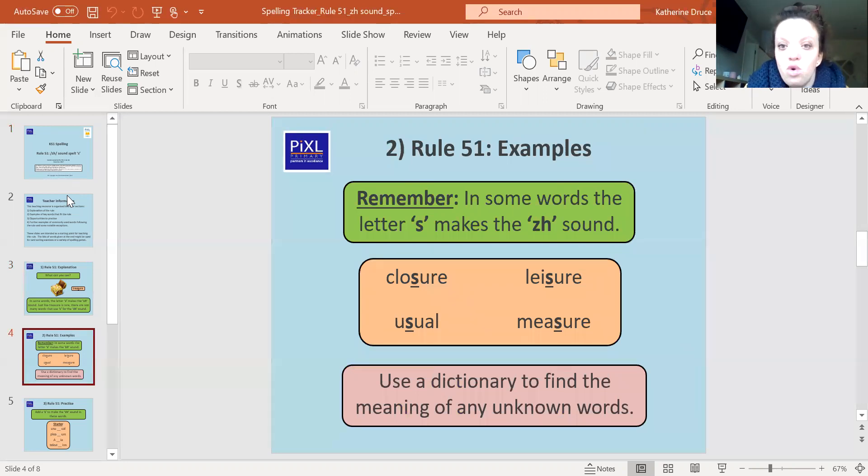So here we are, we have some more words. We've got 'closure', 'leisure', 'usual', and 'measure'. These words all have an S that makes that 'zh' sound in the middle. So that sound you hear is spelt with an S. Pause the screen now and see if you can work out what these words mean. Use a dictionary if you're finding it tricky to work out their definitions.